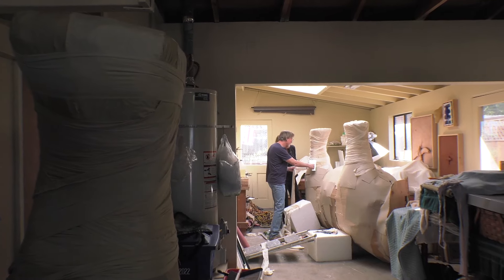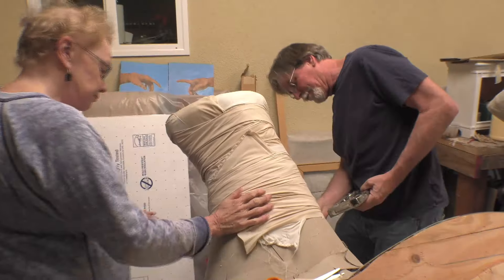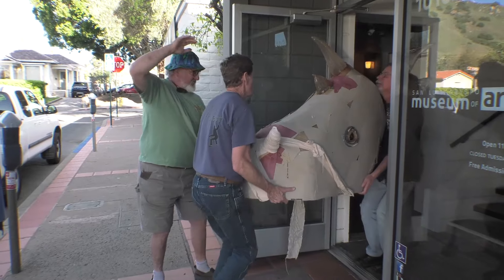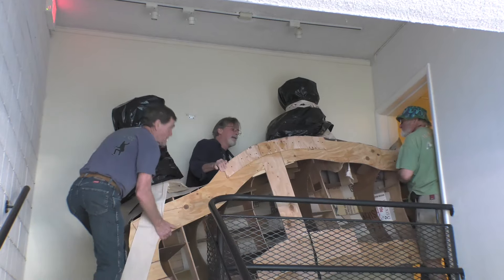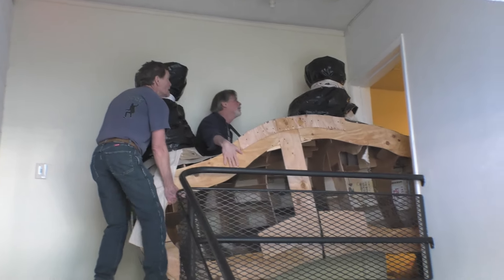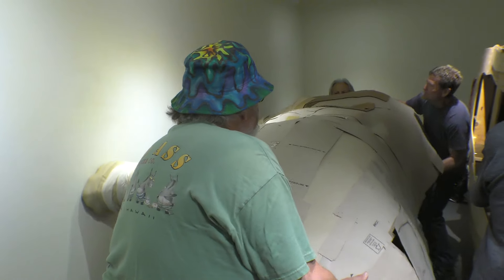We're prepping it for the trip into the museum. And now, the magic trick — the rhino is taken into the museum in pieces, and assembled.